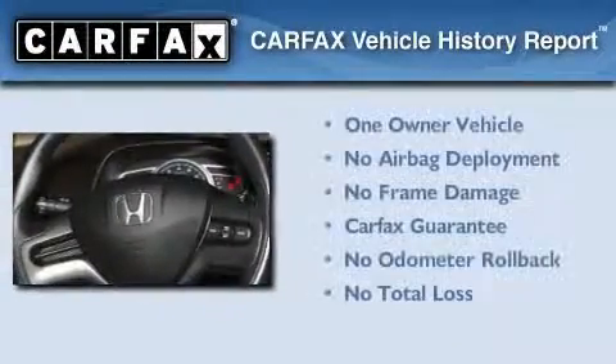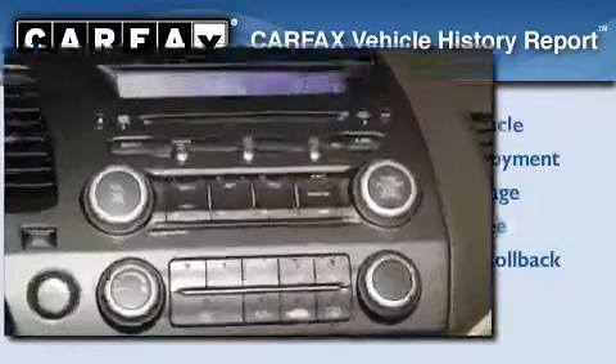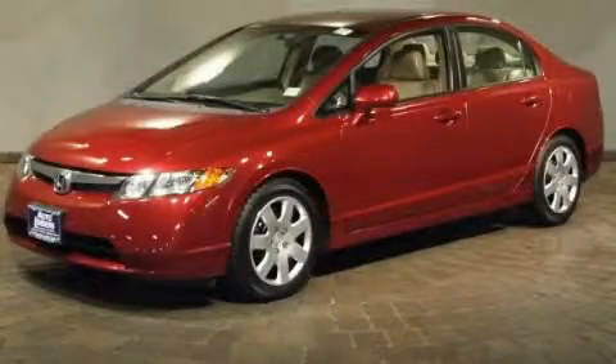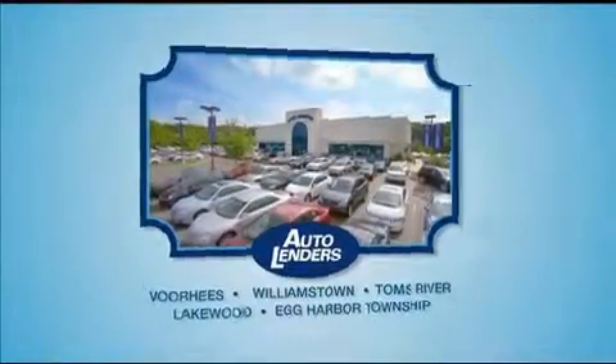This Honda has had only one owner and it qualifies for the Carfax Buyback Guarantee. Stop by today and test drive this automobile for yourself. See our Low Mileage One Owner Certified cars at any of our five New Jersey showrooms or at Autolenders.com.